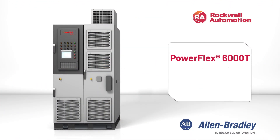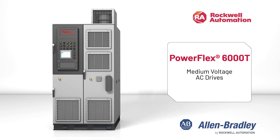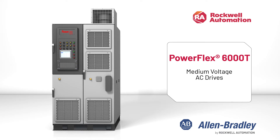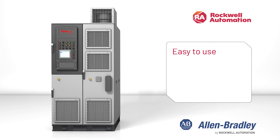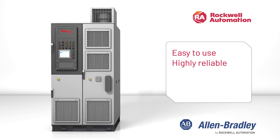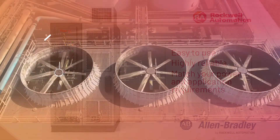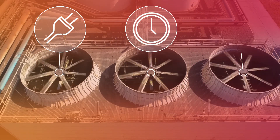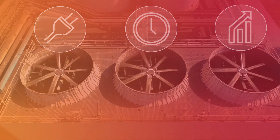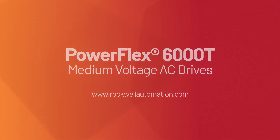Allen Bradley PowerFlex 6000T medium voltage AC drives from Rockwell Automation are the best value for your all-purpose non-regenerative applications. They are easy to use, highly reliable and allow you to match your power and application requirements. Reduce energy consumption, minimize downtime and increase profitability with PowerFlex 6000T drives from Rockwell Automation. Visit our website to learn more.